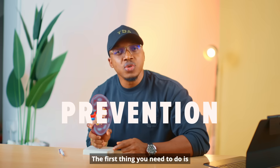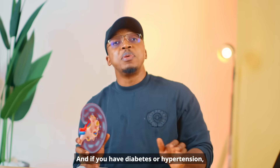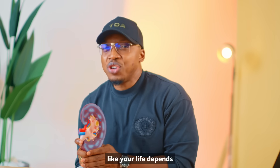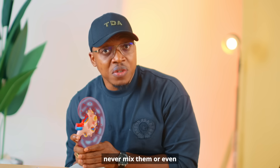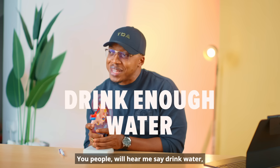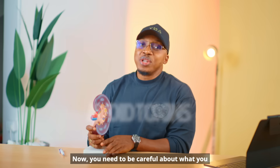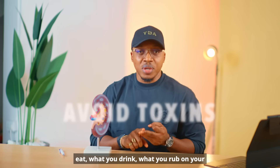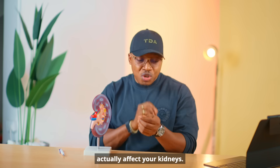This disease is destroying the lives of young breadwinners in their 30s and 40s. So what can you do? Prevention. Check your numbers — get your blood pressure and blood sugar checked regularly. If you have diabetes or hypertension, control it strictly like your life depends on it. Stop abusing painkillers — only take them when necessary and never over long periods without talking to a doctor. Drink enough water. Be careful about what you eat, what you drink, what you rub on your skin, and even herbal mixtures that have not been verified, because they can affect your kidneys.